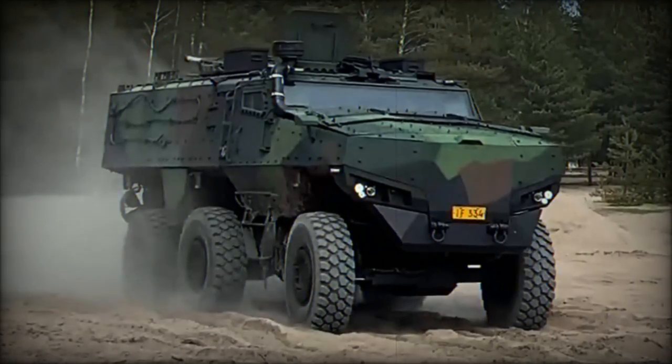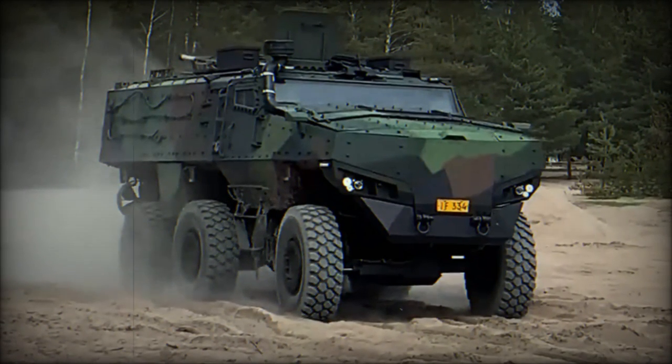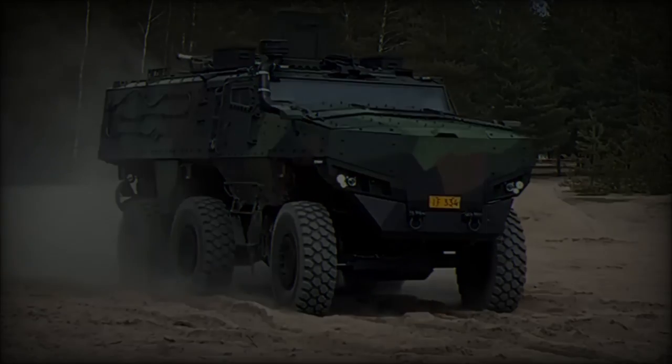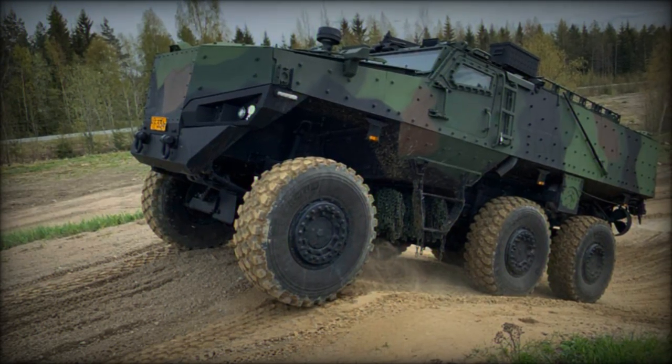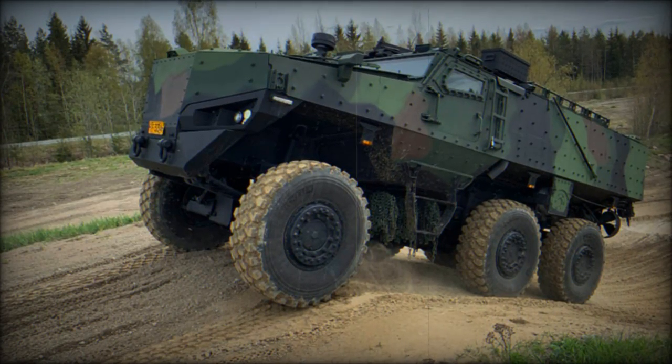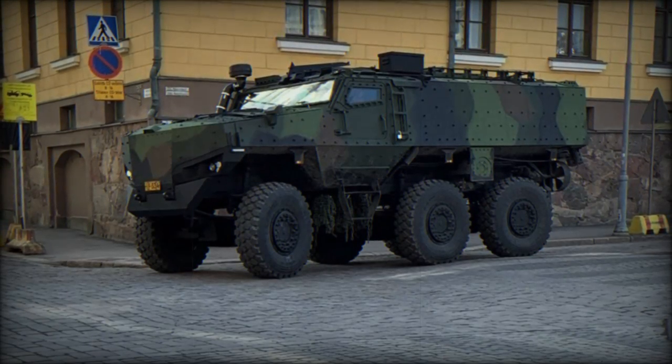At MSPO 2024, Protolab introduced the PMPV 6x6, a state-of-the-art armored vehicle designed to meet the diverse needs of modern armed forces. With exceptional mobility and protection, the PMPV 6x6 is well-suited for operations in urban settings, challenging terrains, and hostile environments.